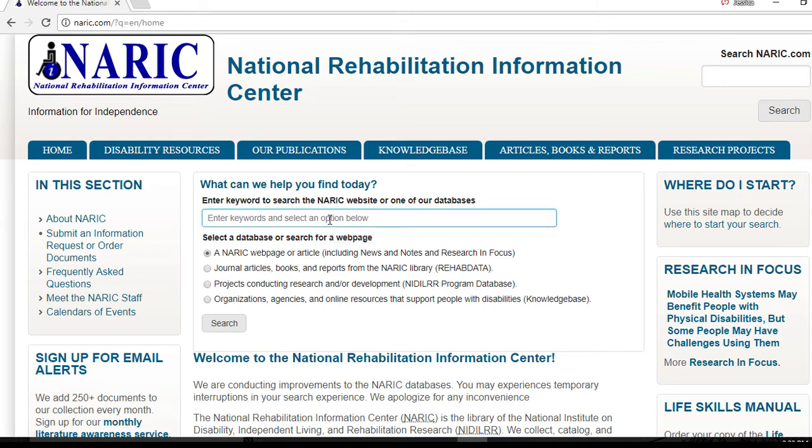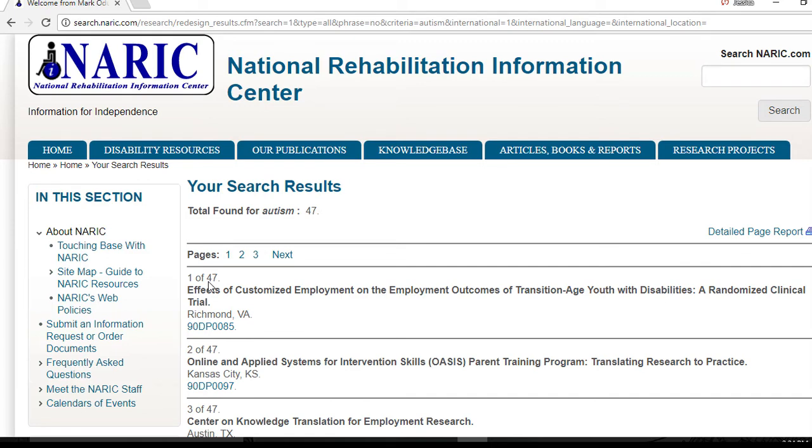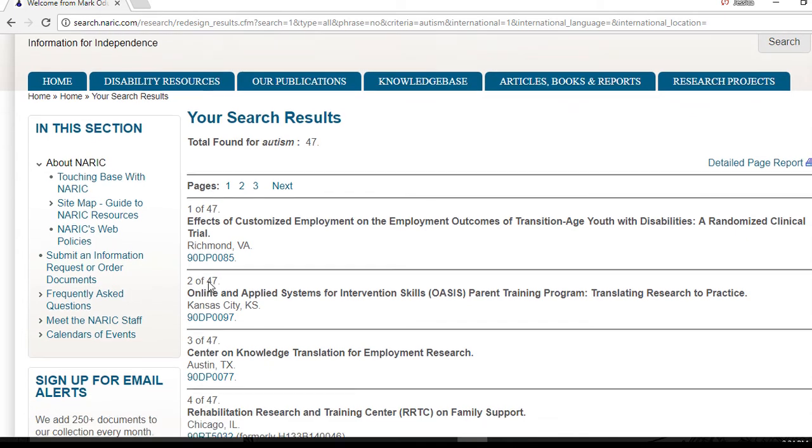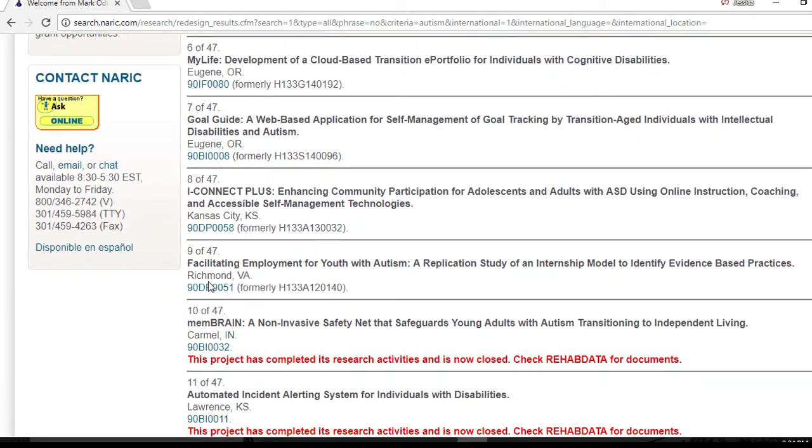Just enter your keywords and select the type of search you want: NARIC web pages, abstracts of research literature, information on NIDILRR-funded projects, or organizations that support people with disabilities. I will run a quick keyword search for the term autism. Since we will be talking about NIDILRR-funded projects next, I am going to select the third radio button — projects conducting research and/or development, NIDILRR program database — and press enter. This quick search looks anywhere in the database record for that word, and we came up with 47 project records displayed in a brief report sorted chronologically, with current active projects sorted to the top and completed projects sorted to the bottom.